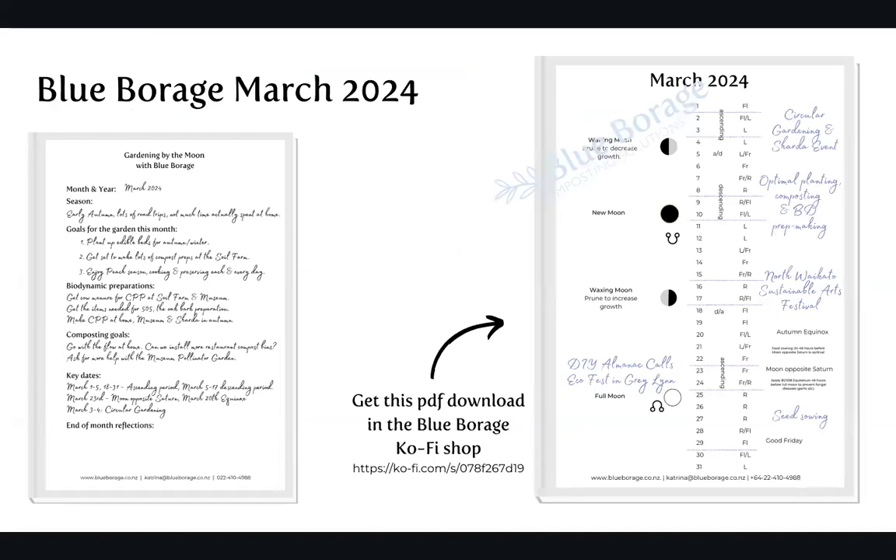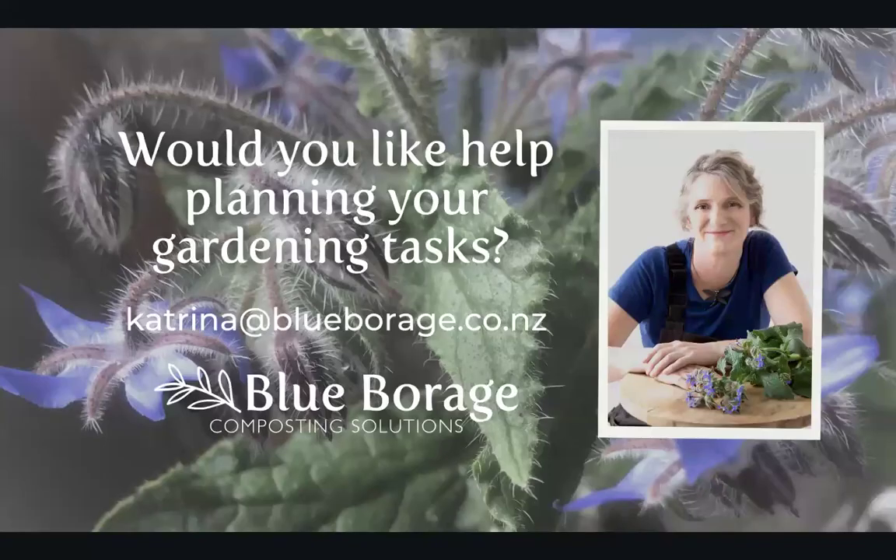Not all of this month is terribly fussy with the calendar, but what I've marked in is the optimal planting, composting, and BD prep making — that period from around the 6th of March down to the 13th, 14th, 15th is when I'd really love to get prep making done. Otherwise, I've got the North Waikato Sustainable Arts Festival, Ecofest at Grey Lynn, DIY almanac calls, seed saving, the weekend event, and probably weekly visits to the French cafe. So I am a busy soil-preneur! To close off: if you'd like help planning your gardening tasks, you can reach out to me at katrina@blueborrage.co.nz. I'll pop all the relevant links in the comments — hope you have a wonderful month ahead and I'll see you next time.